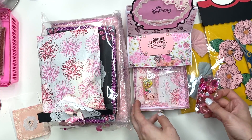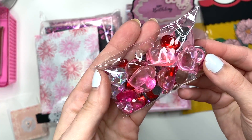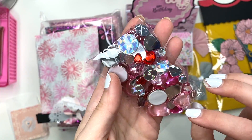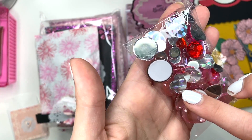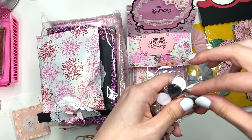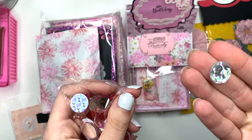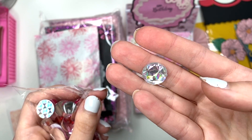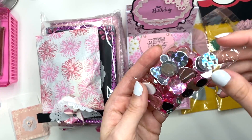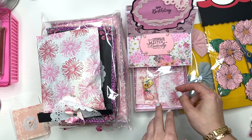Look at all these gorgeous gemmys she sent me — look at these hearts! And there's some circle ones. Oh my God, look at these iridescent ones — these are so pretty. And there's a bunch of these. These are so cool, I love these. Thank you so much, girl. I love me some gemmys, these always come in so handy.